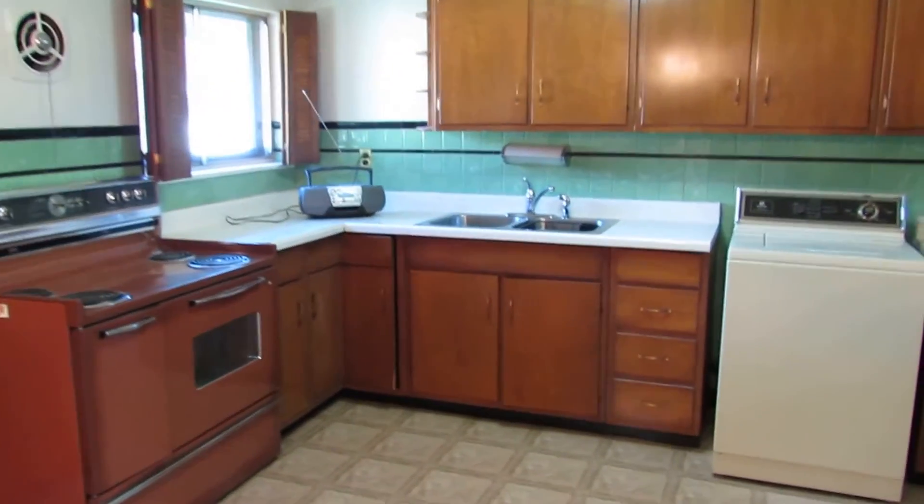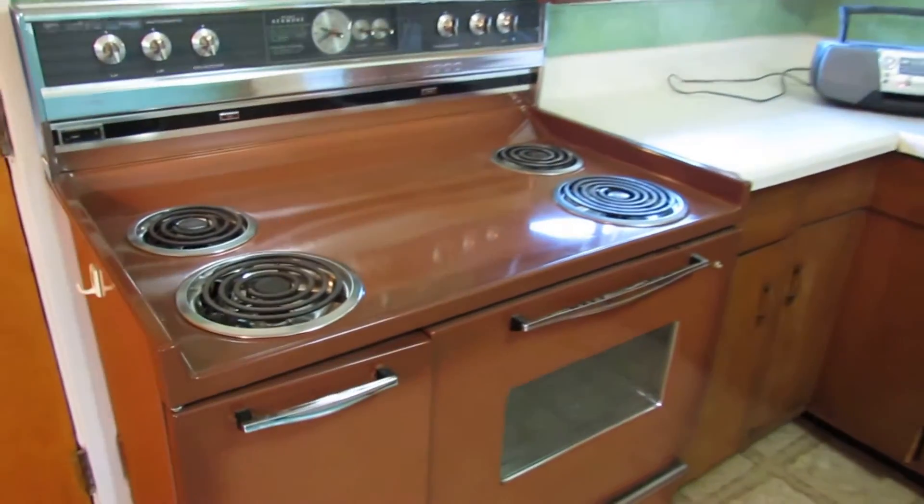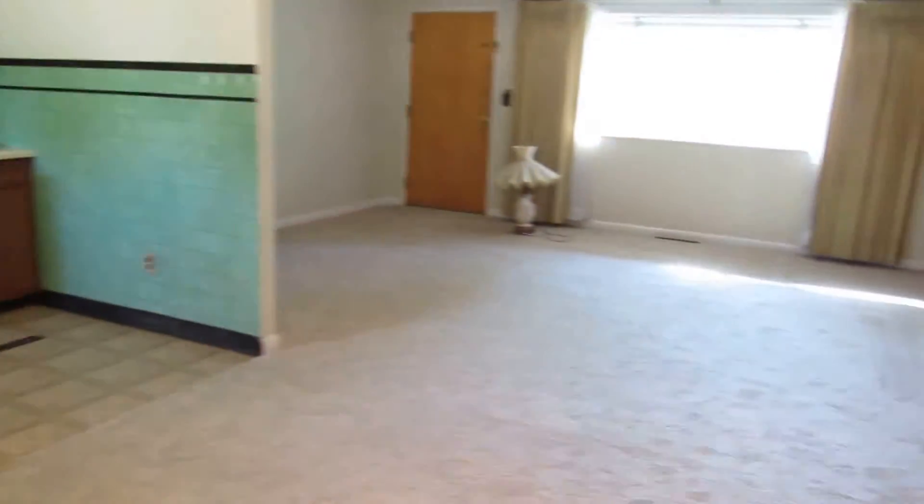The range and the washer do stay, and this is one of the biggest ranges that you will ever see — plenty of storage there. The backyard is completely fenced in and there are no rear neighbors to the back. There's a covered patio and a large storage shed back there.